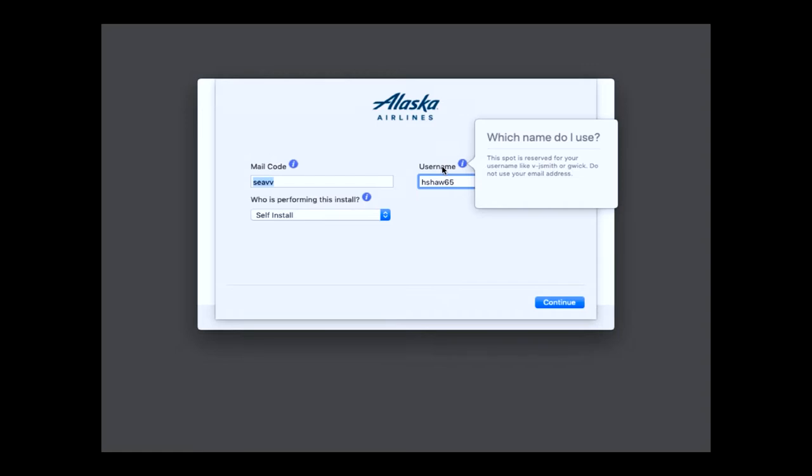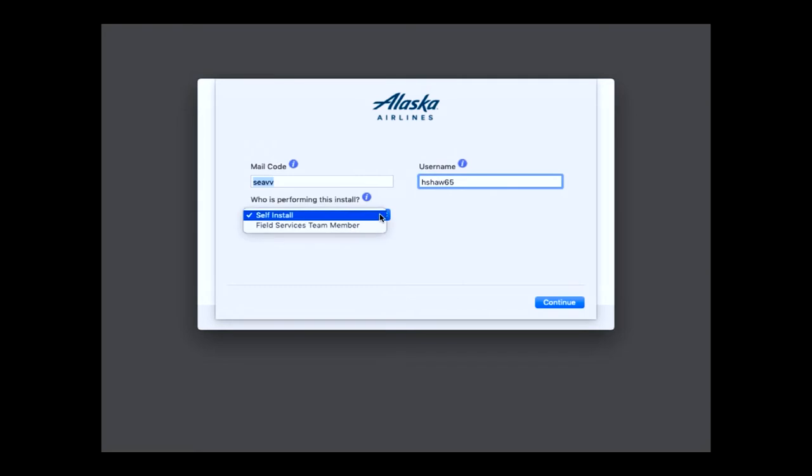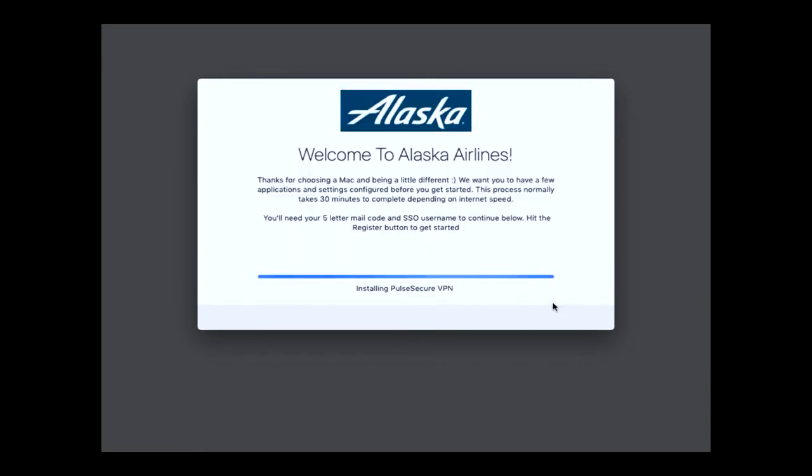The other option at the bottom — who is performing this install? It's self-install or field services. That's because our field services techs out there don't want what you're getting ready to see. They just want the stuff — give me the applications, give me the profiles. I don't care about the history lesson of Alaska Airlines, which you guys are all going to sit through. But it's only going to take five minutes, so don't worry.